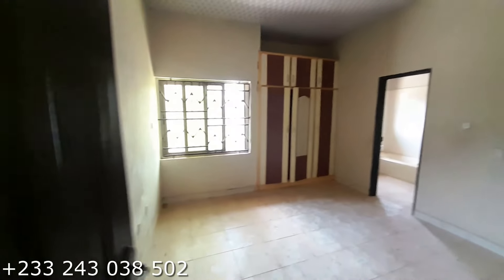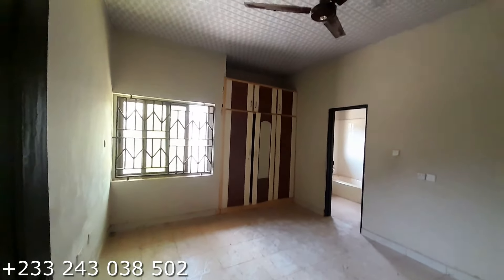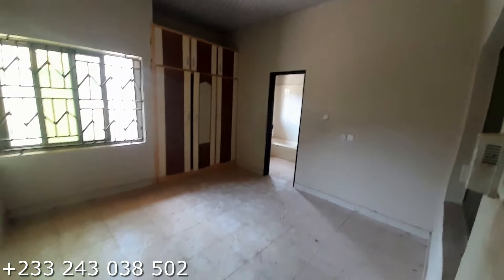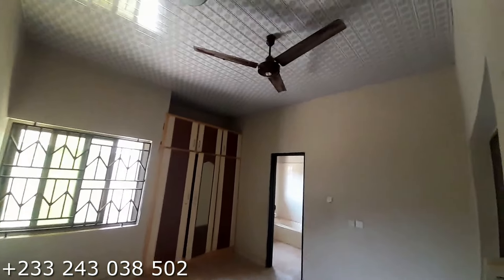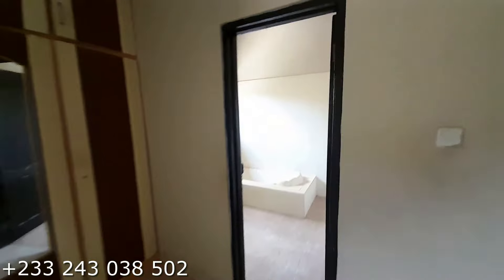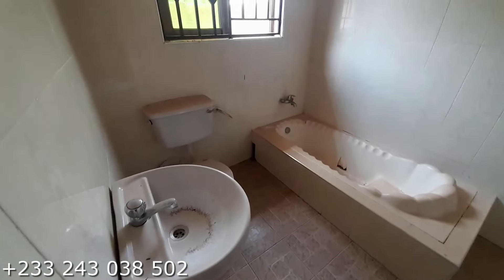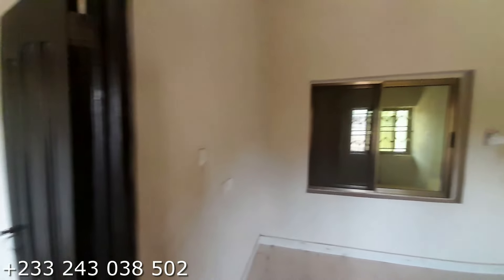This is our first bedroom. In each of the bedrooms you have a wardrobe — this is a three-in-one wardrobe. And right here is the washing for this particular bedroom.